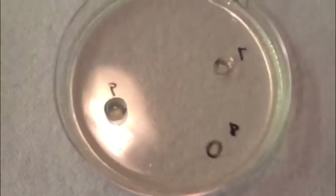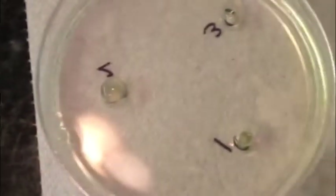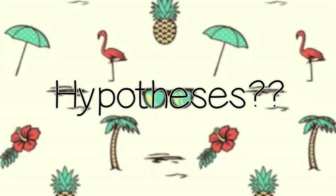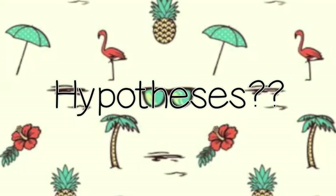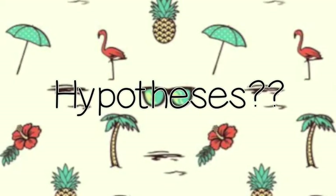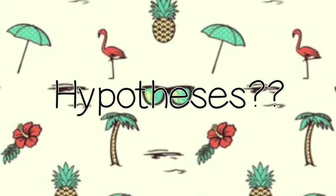At this point in the experiment, the petri dishes must be refrigerated for 24 to 48 hours. So, what are we looking for? Whichever petri dish has the wells whose diameter has, on average, increased the most is the petri dish that contains the juice that digests proteins the most.